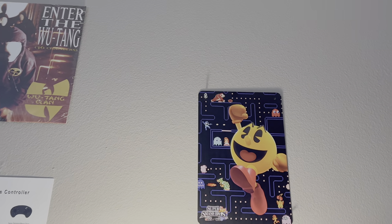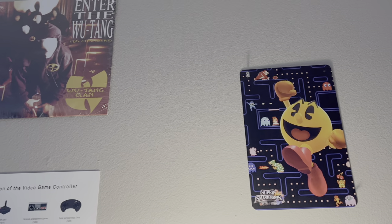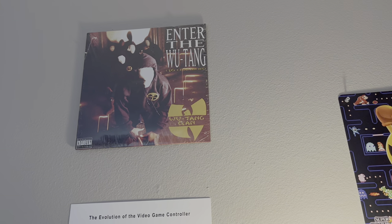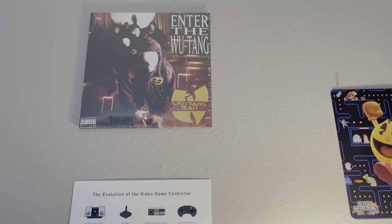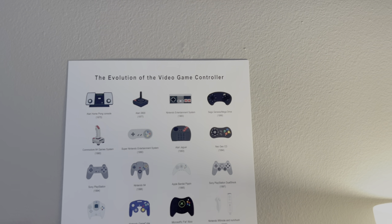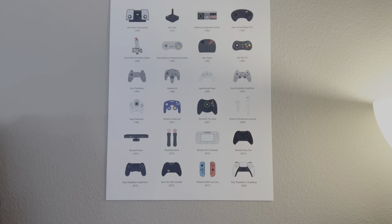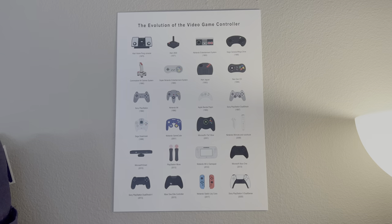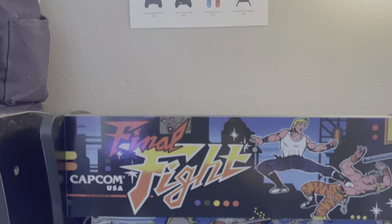Here we have some stuff on the wall: Enter the Wu-Tang — the only album that's allowed in the game room — and there are rumors that a new Wu-Tang RPG game is coming out. A nice Pac-Man Super Smash Brothers piece. Here's the Evolution of Video Game Controllers poster on the wall, going right up to the PS5 controller — all kinds of good nostalgia and feels.